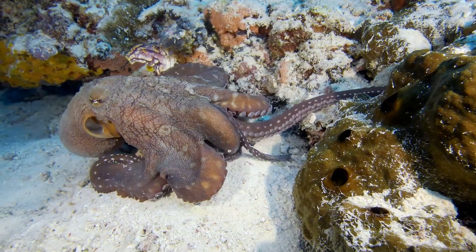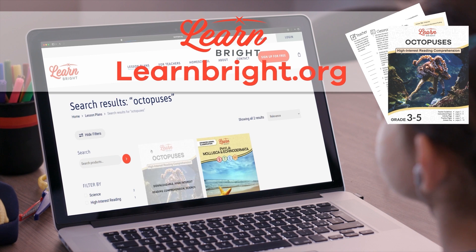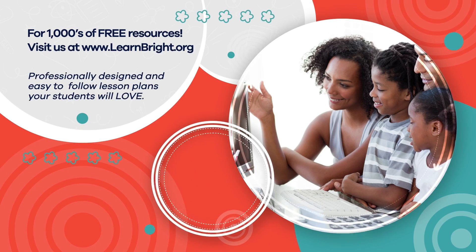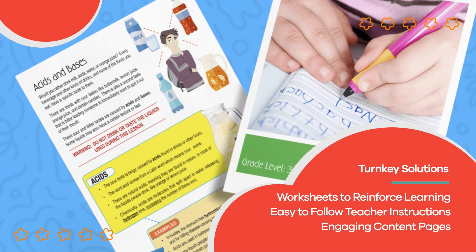Great job, Octopus Authorities. Remember, you can find this lesson and other cool lesson plans on our website, learnbright.org. Hope you had fun learning with us. Visit us at learnbright.org for thousands of free resources and turnkey solutions for teachers and homeschoolers.